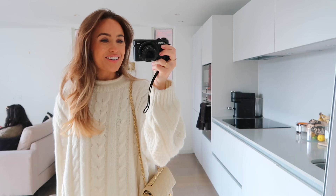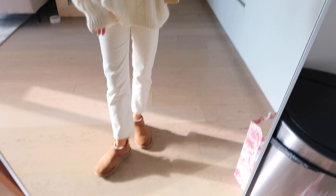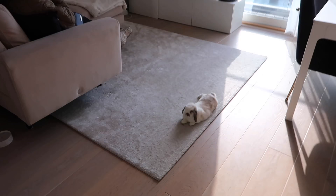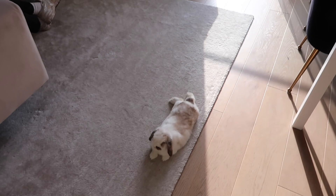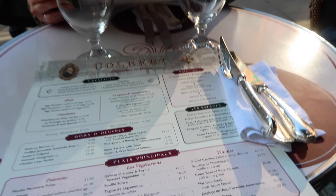Good morning guys and happy Saturday! B and I are about to go out for some lunch. Here's my outfit — all white and cream. I've got this knit on from Mango, H&M jeans, my little Uggies and vintage Chanel. Very relaxed. And B is also looking cute.